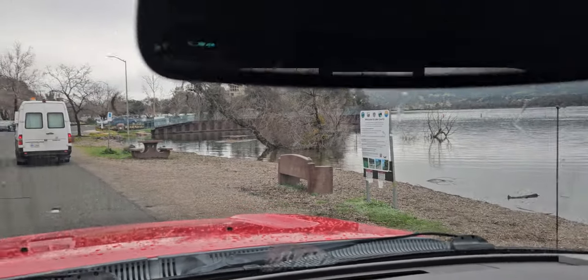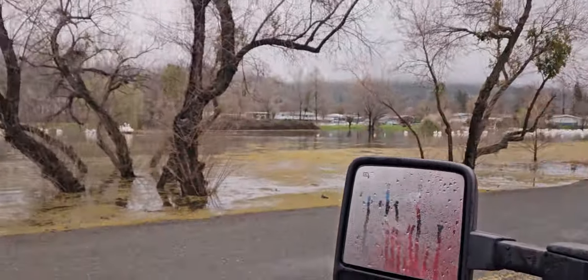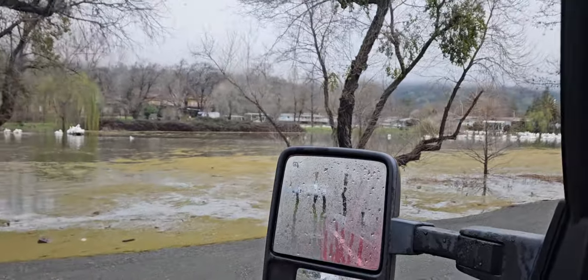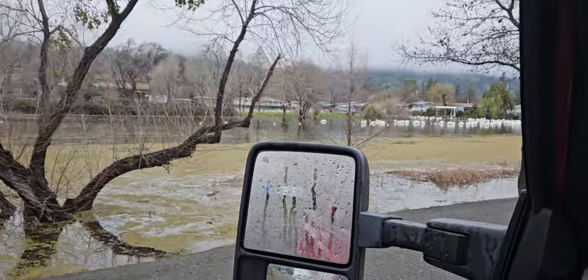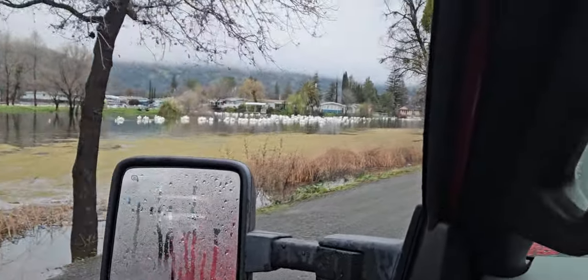The ramp this morning — you can see it's obviously open, some people have launched over here today. Water levels are creeping up on the road; it looks like it came up about four inches yesterday. You can see the pelicans are in full force — of course, that's not what you guys are here for.